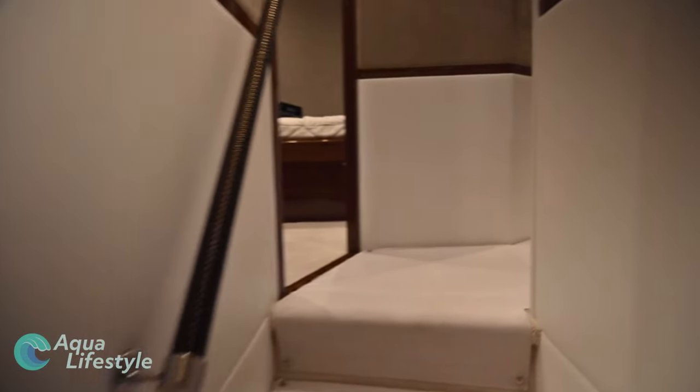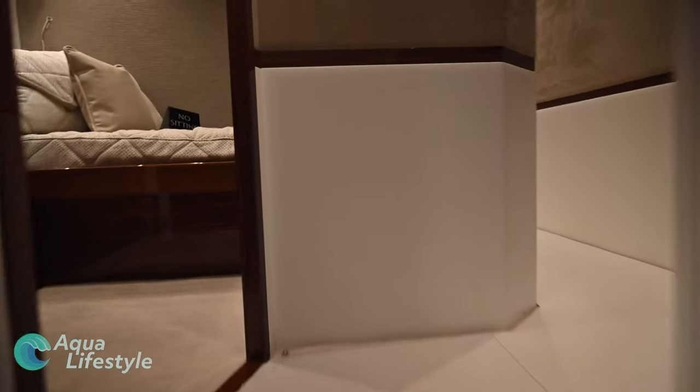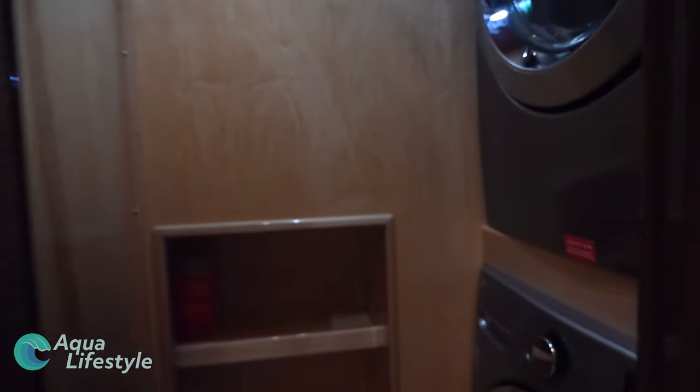Stepping out of the suite, going up a couple of steps, and immediately to your right is a closet. Open it up and there's no excuse for dirty clothes on this yacht — you've got a full-size washer and dryer in there.